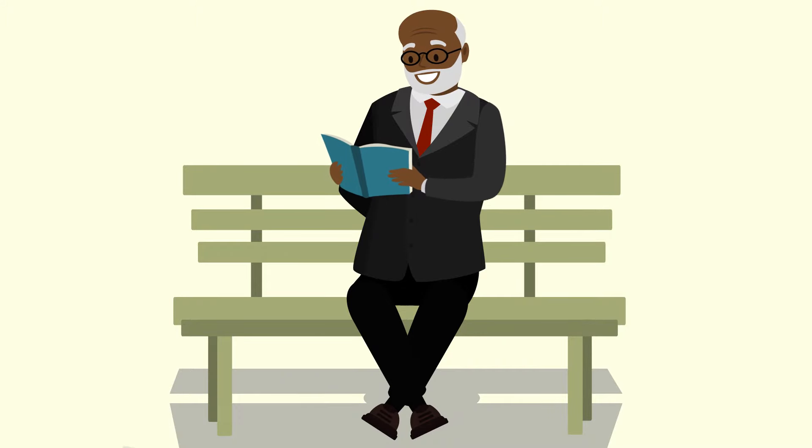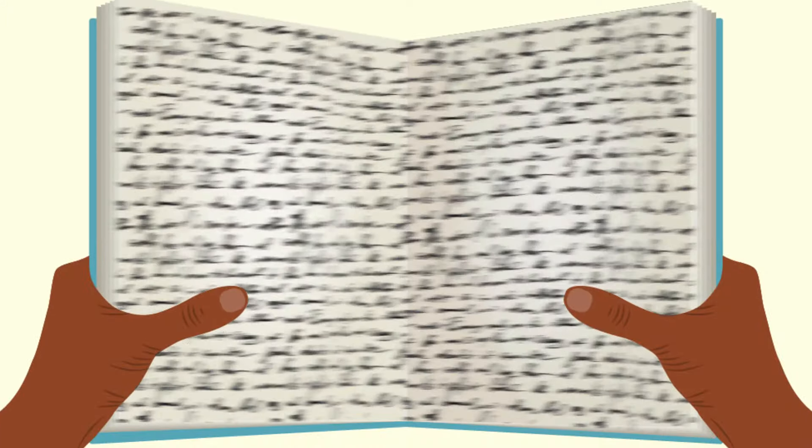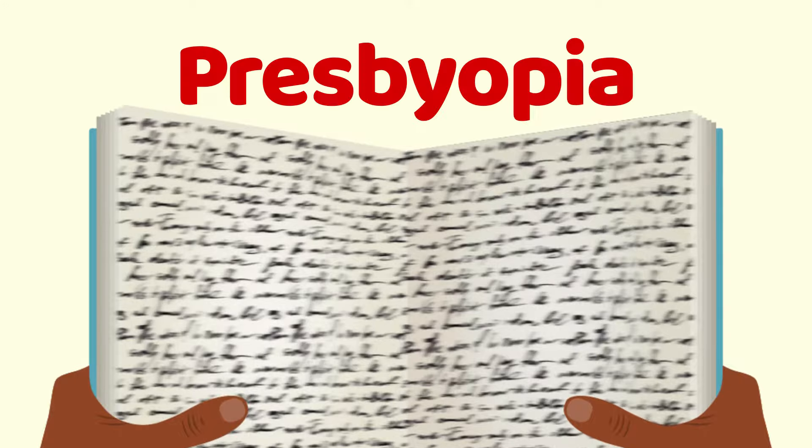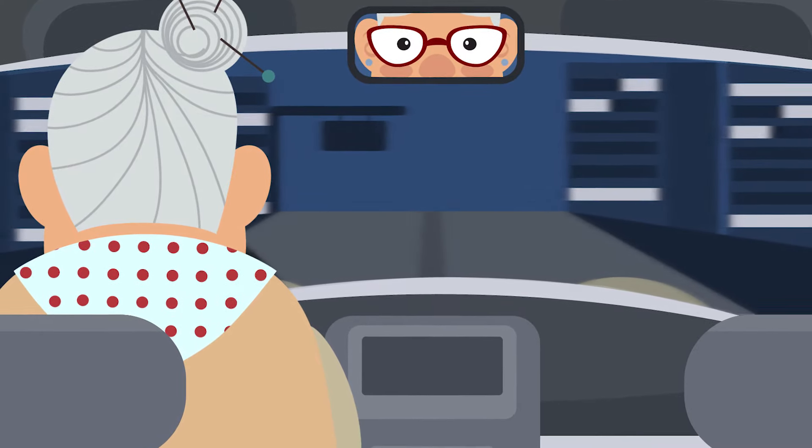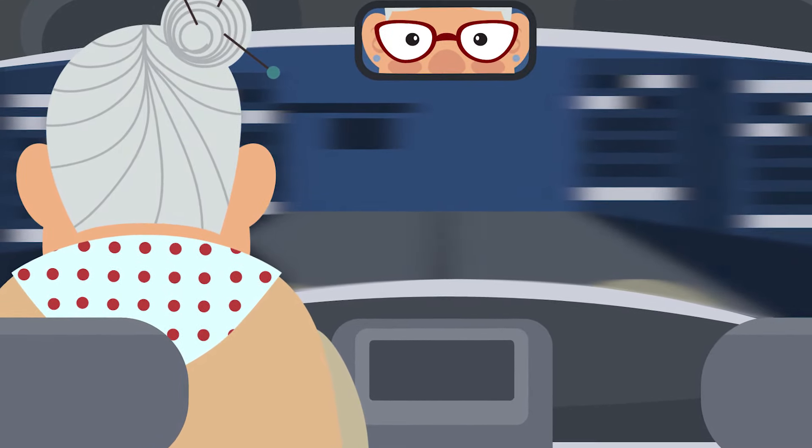As you get older, your vision changes. The lens can't focus as well on objects — that's known as presbyopia, or farsightedness. Older eyes also have more trouble adjusting to dim light. That's why, as we age, it's harder to see clearly when driving at night.